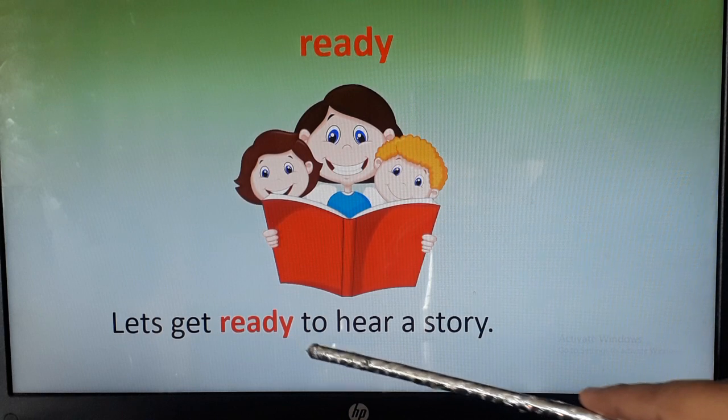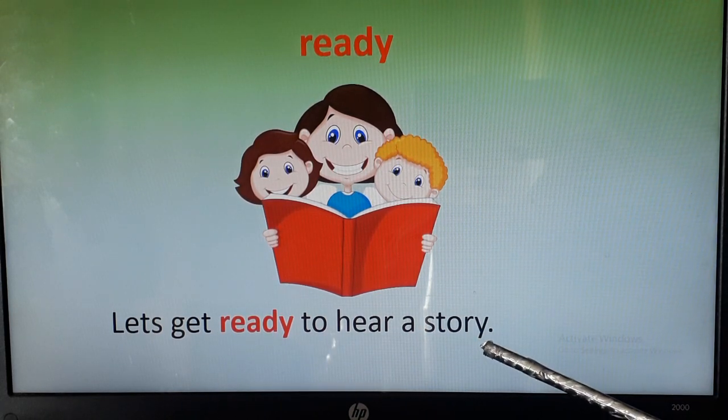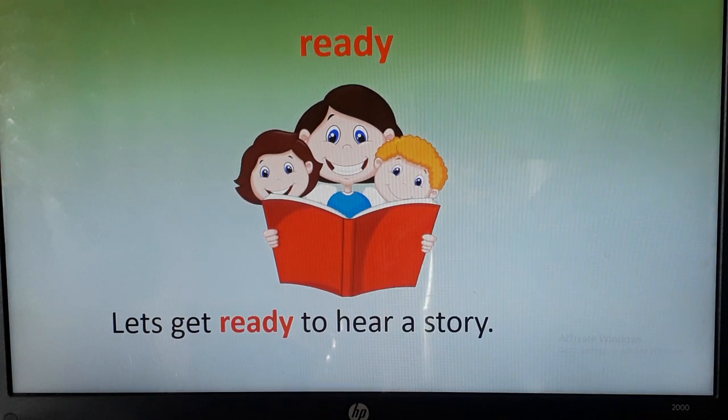Let's get ready to hear a story. Children, these are the vocabulary words and I'm sure you will use all these vocabulary words in your day-to-day conversation. Thank you.